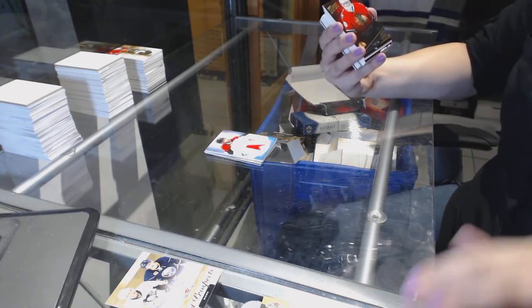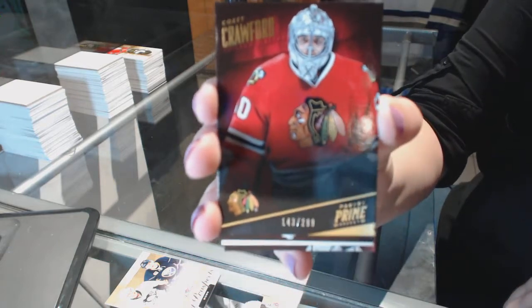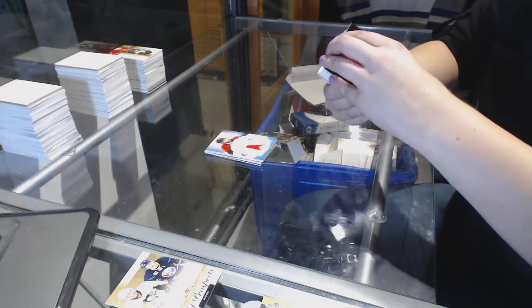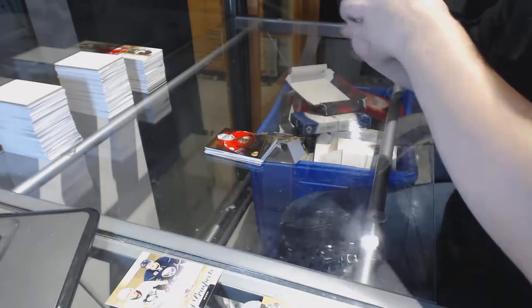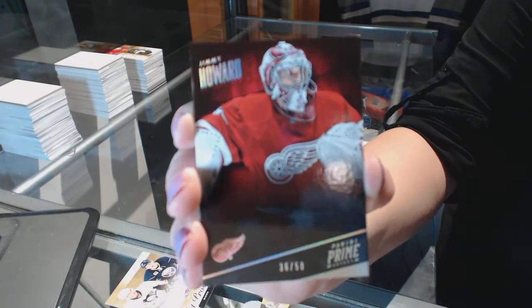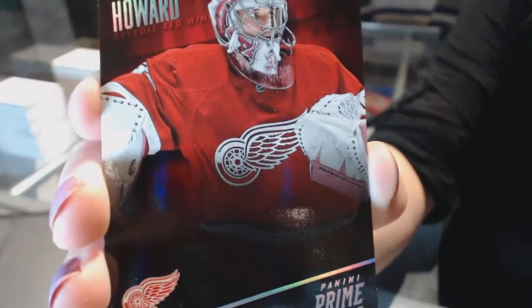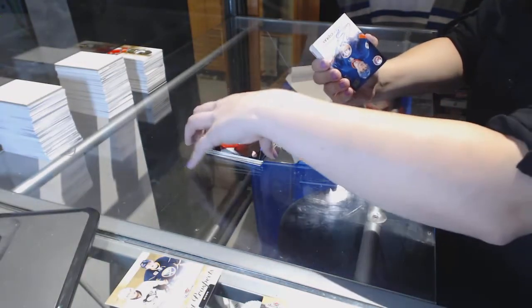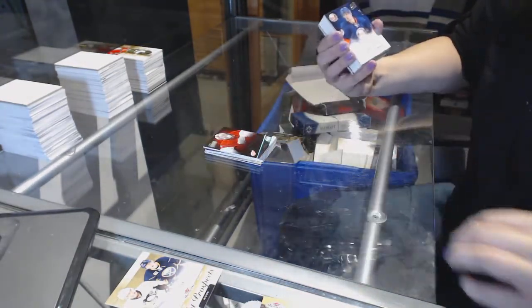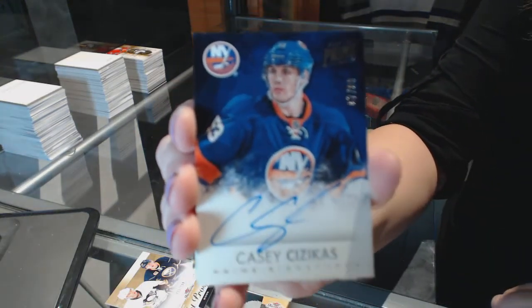We've got a base card numbered to 299 for the Chicago Blackhawks, Corey Crawford. We've got an upside-down base card numbered 36 of 50 for the Detroit Red Wings, Jimmy Howard. We've got a prime signatures numbered to 299 for the Islanders, Casey Sazekas.